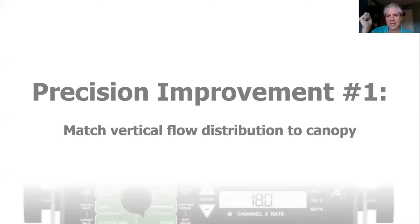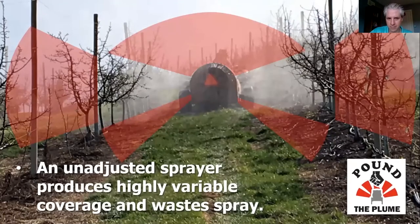The first and easiest precision improvement is to match the vertical flow distribution to the canopy. Everything that's red, you don't need — that's it. Matching vertical distribution means matching the spray coming out of your sprayer to the height of your target. If you're doing a dormant oil or trunk spray, there's no need to spray the ground or up into the air. An unadjusted sprayer produces highly variable coverage — you'll drench some spots and miss others entirely, wasting a phenomenal amount of spray. The red is hitting the ground, going straight up into the air, and blowing past the intended target.